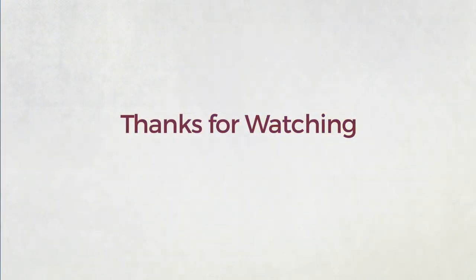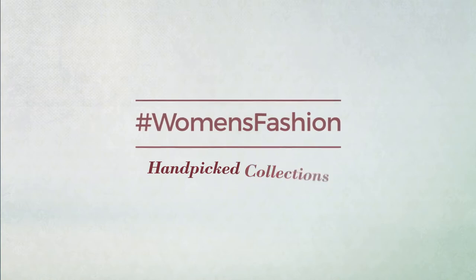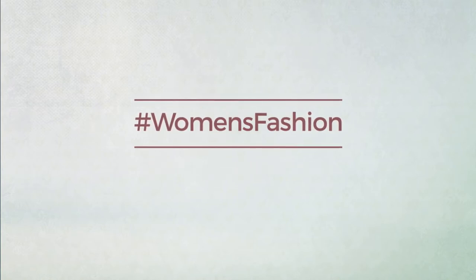Thanks for watching this hand-picked collection by hashtag Women Fashion. And if you didn't like it, write something mean in the below comments. Otherwise, subscribe to our channel. Bye-bye.